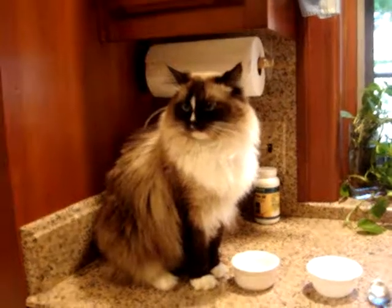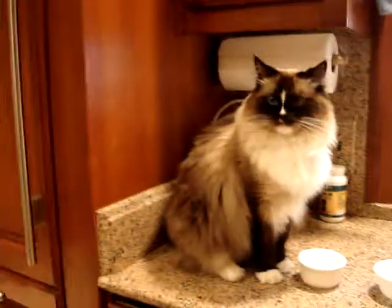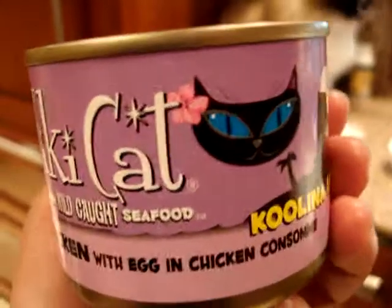This is Hobbs. He's a three-year-old seal-mitted ragdoll with Blaze, and he's going to try Tiki Cat Chicken with Egg and Chicken Consommé.